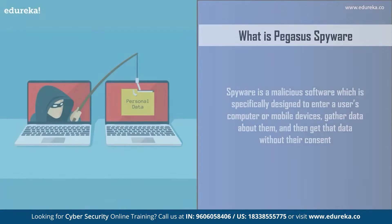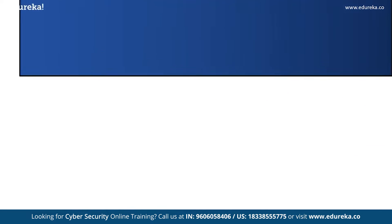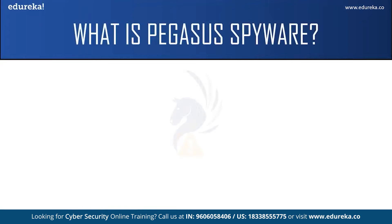Before we start talking about Pegasus spyware, let us first understand what a spyware is. A spyware is a malicious software which is specially designed to enter a user's computer or mobile device, gather data about them, and then send that data to another user who is the attacker. One such spyware which is creating panic among people is the Pegasus spyware.